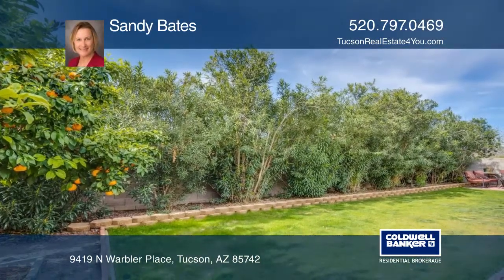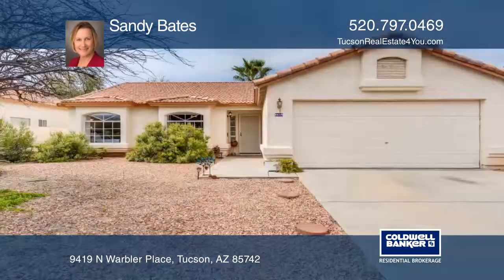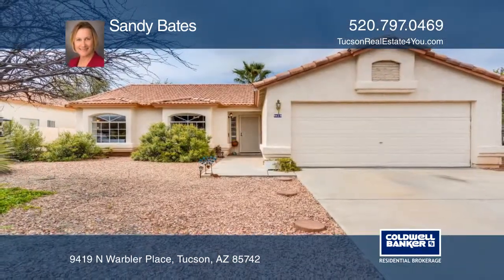Grass, fruit trees, and bushes provide a relaxing yard to enjoy your day or sunset dinner. Call Sandy Bates today for a private showing.